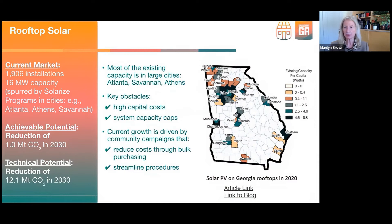Here is where our rooftop solar potential resides—of course, where populations are. For Drawdown Georgia, we looked at current market delivery, achievable potential, and technical potential. The technical potential for rooftop solar is to reduce 12 million tons of CO2 if every rooftop with sun exposure were covered with solar. Obviously that's not viable, but with the IRP we won't achieve even a small fraction of that.